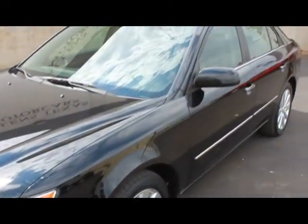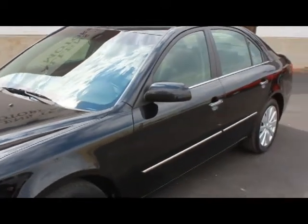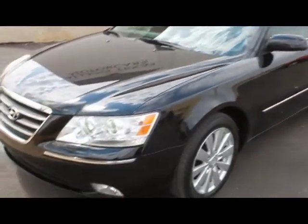You are looking at a 2009 Hyundai Sonata Limited V6, black exterior with black leather interior, and only 36,700 miles.